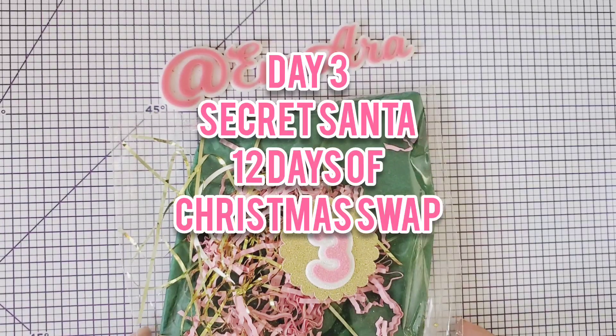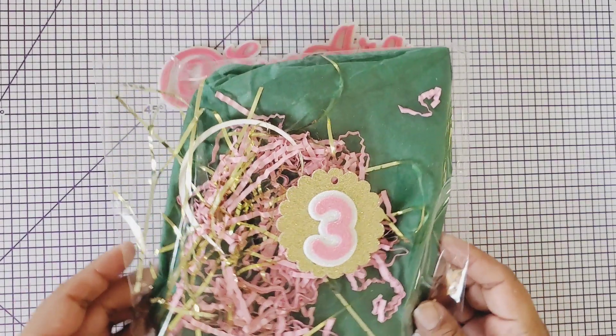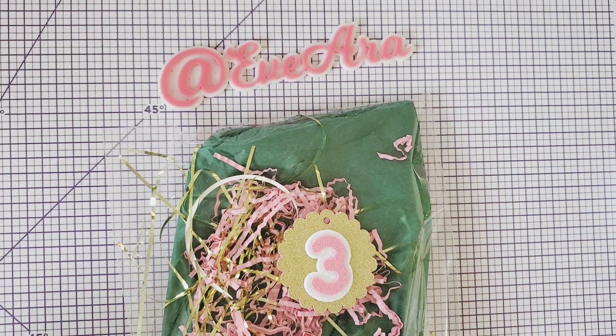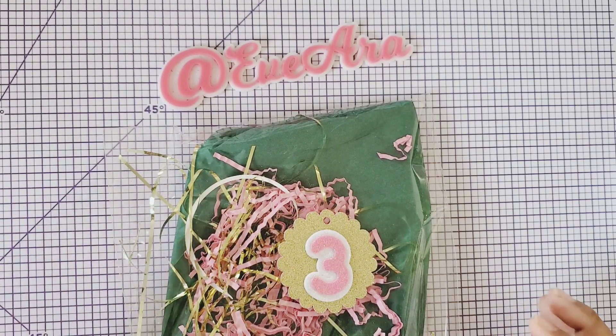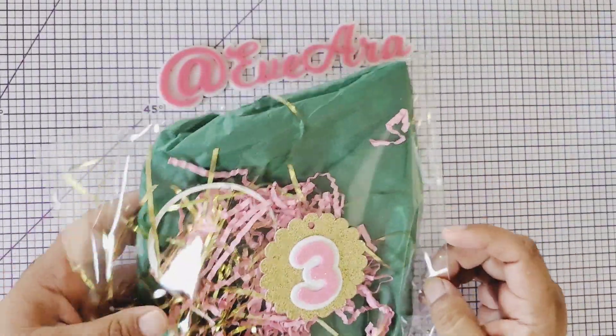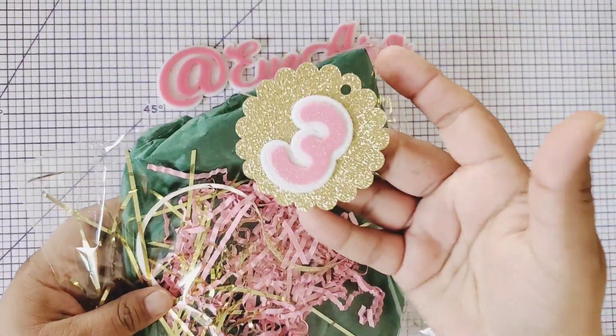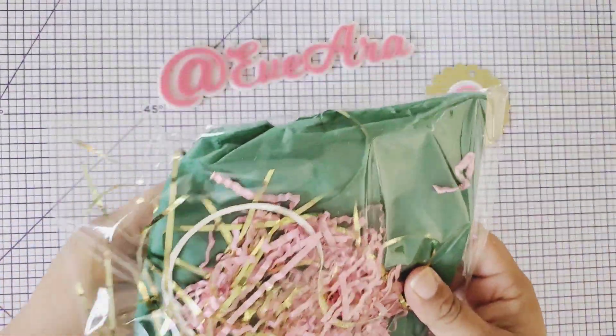Welcome everyone to Day Number Three of the Secret Santa 12 Days of Christmas Swap. It's hosted by Janiva — she's purposely crafting the divine intervention — and I'm back with Day Number Three. I hope you guys are enjoying this series. Please go check out the ladies that are also participating in the swap. My Secret Santa blew me away with gift number two, and I'm still getting over that gift. So this is number three — look at this pretty three, I'm saving all these and keeping them — so let me open this up.